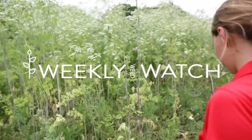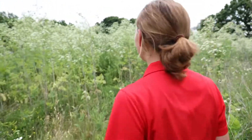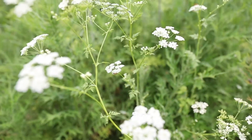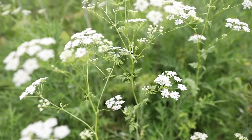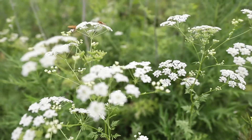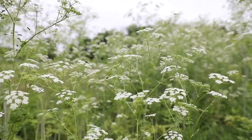Oh, this is a really good one. So our third weedy apiaceae that we deal with here in Iowa that's really common for us to run into is called poison hemlock. Just as the name would lead you to believe, it does actually produce a toxin that if you were to consume it could be very dangerous for you or livestock.